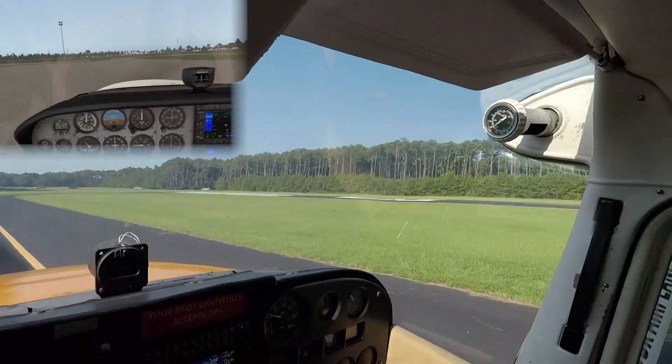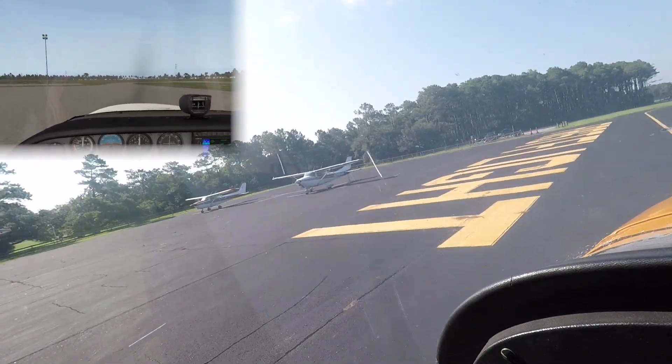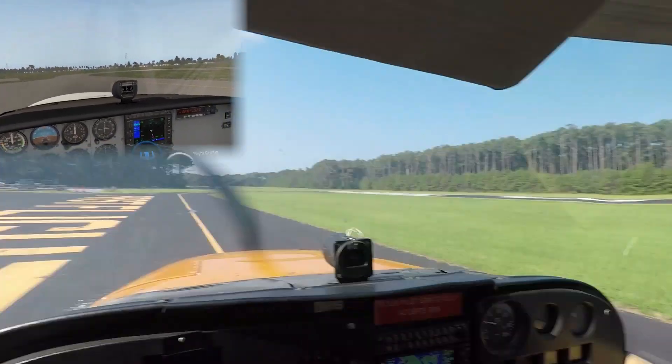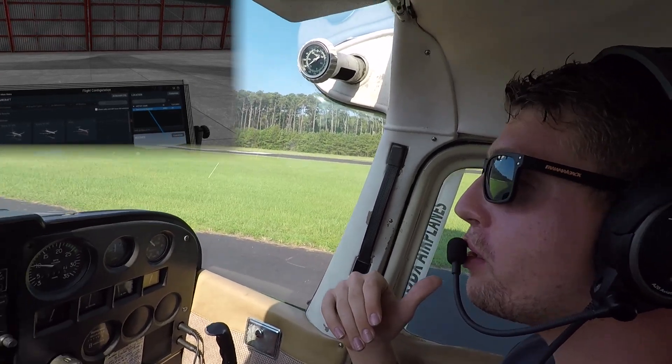That was a pretty good landing, I've got to say. I think that was the best landing ever. That was a really good one, trust me.